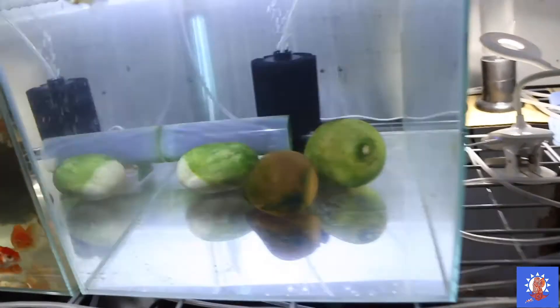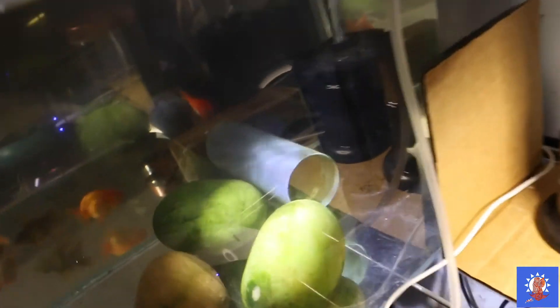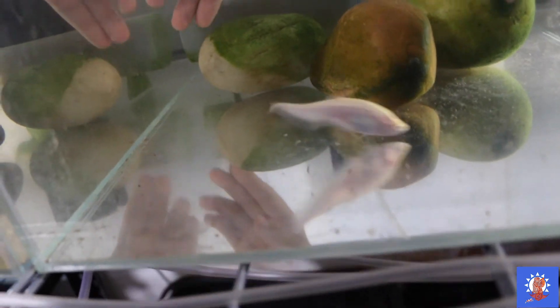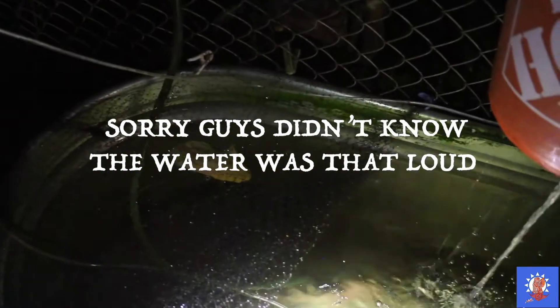My camera battery died but I switched it out. I forgot to mention — as you can see this tank looks empty, but there's actually an albino clown knife in here. It cost me a lot of money to get this guy, but I'm growing him out in this tank right now so I can put him in with my monster tank.